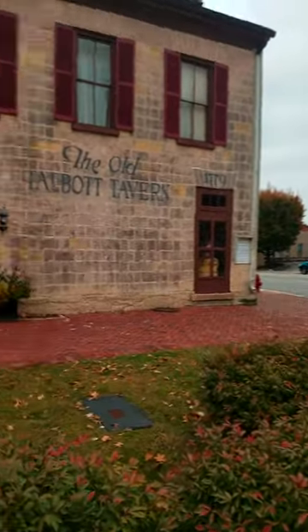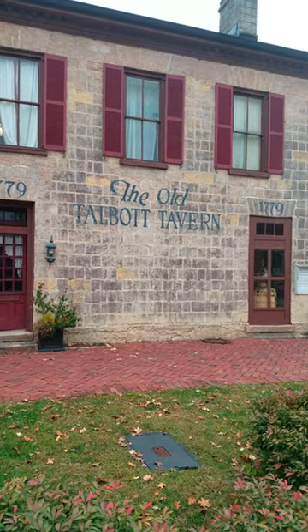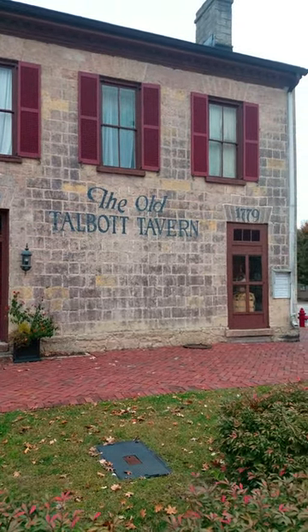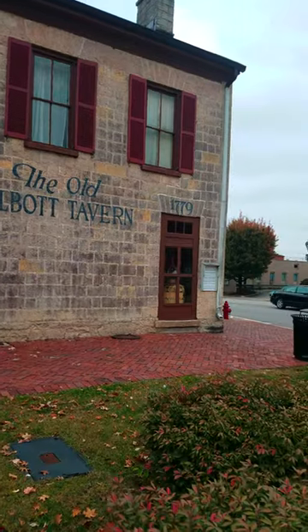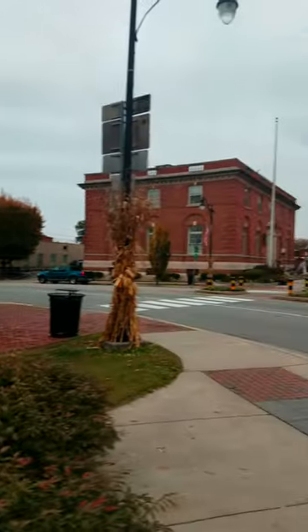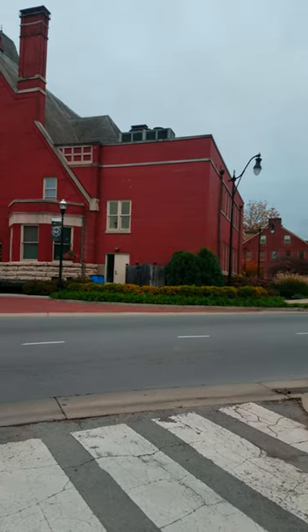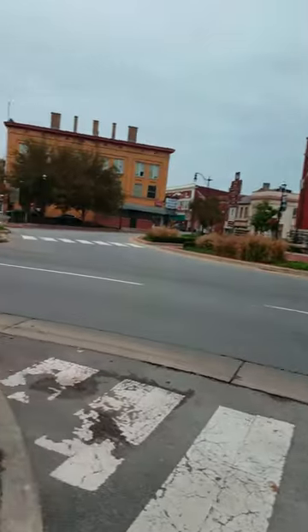I thought it would be cool to share with you guys where we stayed last night. This is the old Talbot Tavern — as you can see, it was formed in 1779 in Bardstown, Kentucky, which is the second oldest city in Kentucky. If you look right across the street is the old courthouse, and that's going to come into play.